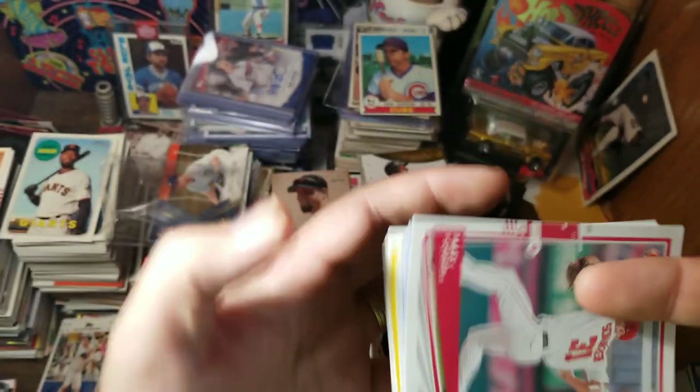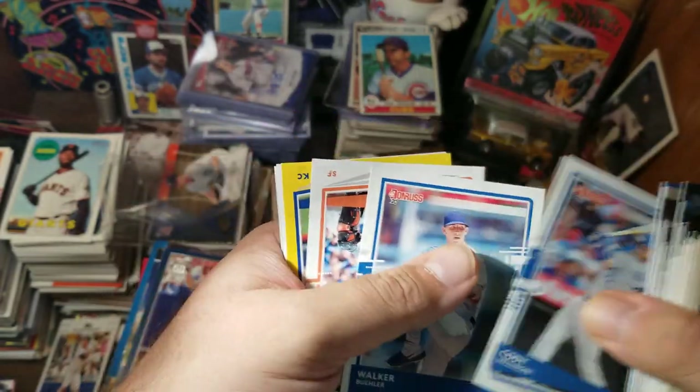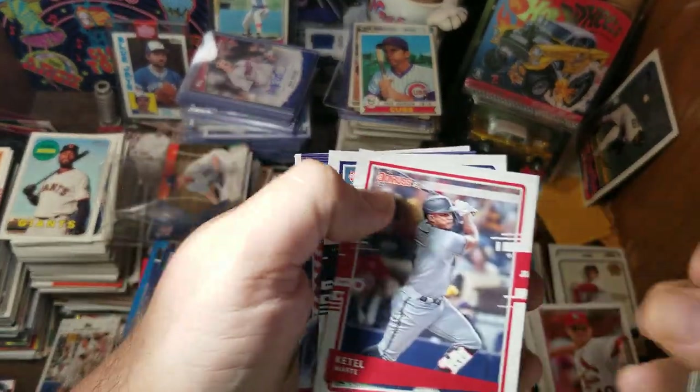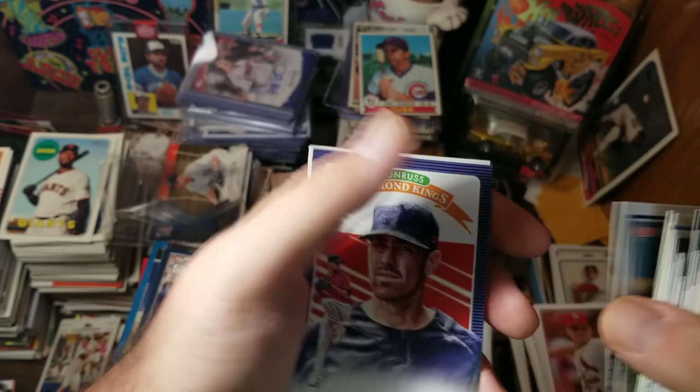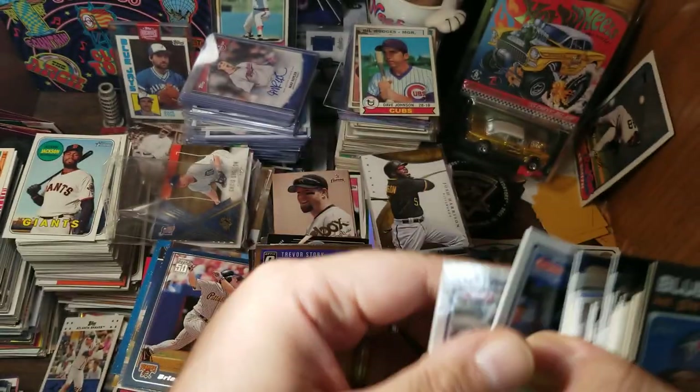Wade Davis, Max Scherzer, Dwight Gooden, Bellinger, Walker Buehler, Buster Posey, Whit Merrifield, Ketel Marte, Brandon Woodruff, Shane Bieber, Austin Meadows, Trevor Story. The cards are pretty much what I was expecting.